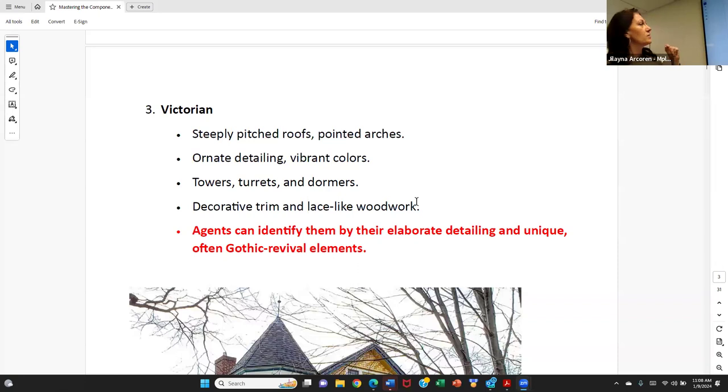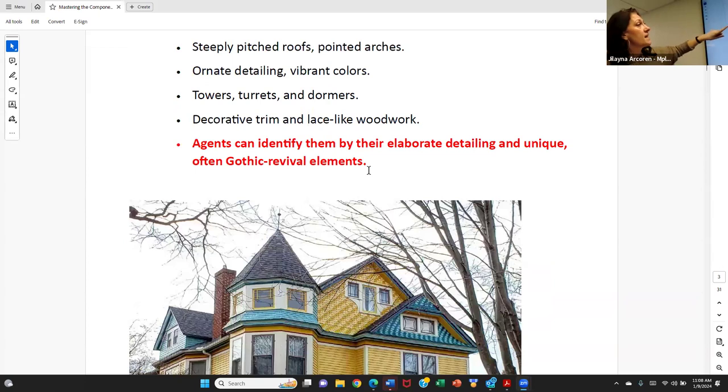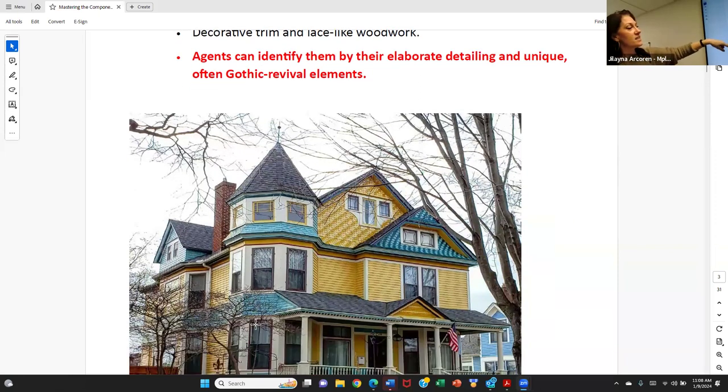Victorian style homes — deeply pitched roofs, pointed arches, ornate detailing, and vibrant colors. If you have shown a house in the Lowry Hill neighborhood of Minneapolis, you have been in a Victorian home. A lot of times these are three-story homes where you're getting an attic level that is actually usable space. They'll have interesting characteristics like a turret — that round room that shapes off the side. Decorative trim and lace-like woodwork are very common within these houses.